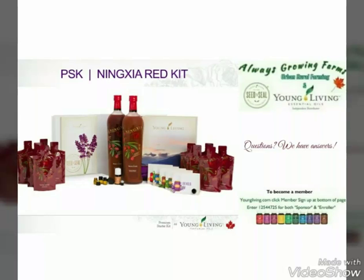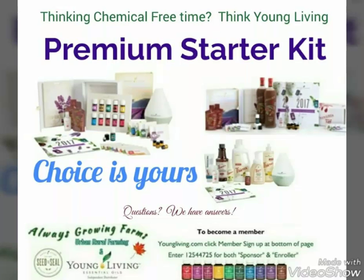Some of our other Premium Starter Kits include items such as our drinks, which are high in antioxidants and help us digest and just feel really good. It's a great way to kickstart your day. The Premium Starter Kits — the Thieves kit, the drinks kit, and the one with the Dew Drop diffuser — are all great products. They're chemical-free and available.